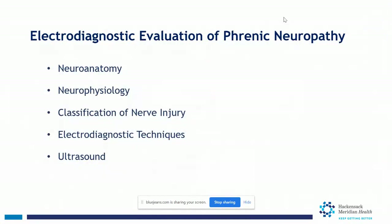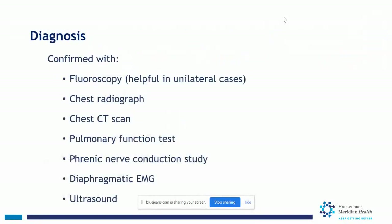Dr. Brown will now discuss neuroanatomy, neurophysiology, and classification of nerve injury as it applies to electrodiagnostic techniques, and also ultrasound of the diaphragm. Diagnostics include fluoroscopy, chest radiography, chest CT scan, and pulmonary function tests. Phrenic nerve conduction studies and diaphragm EMGs are functional studies of the neuromuscular pathway, very valuable in evaluating function of the neuromuscular system and viability for repair. Ultrasound of the diaphragm is also useful for evaluating diaphragm function.